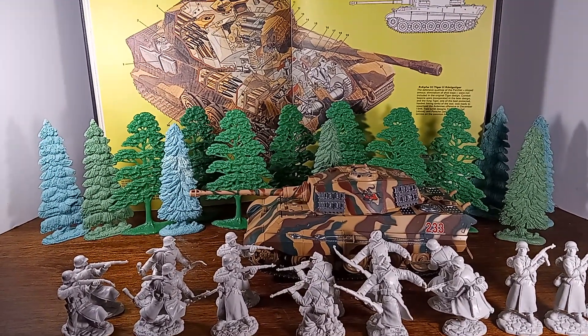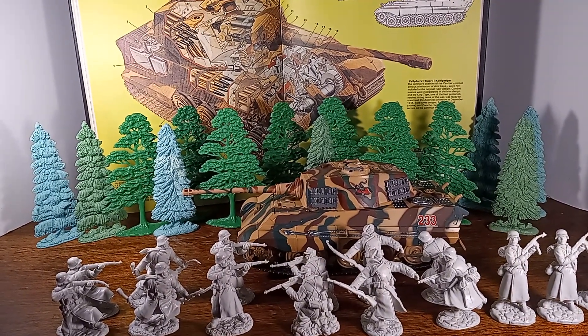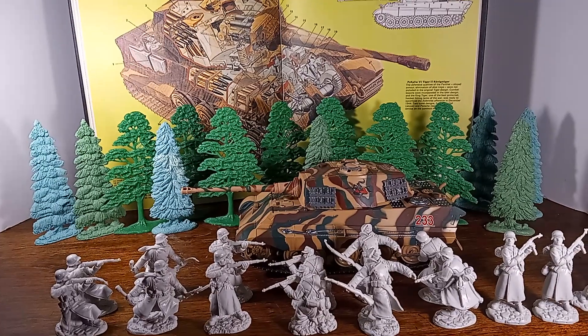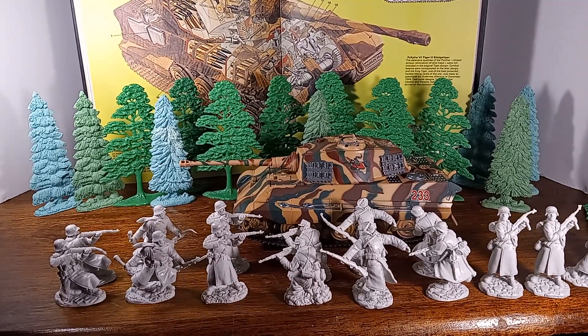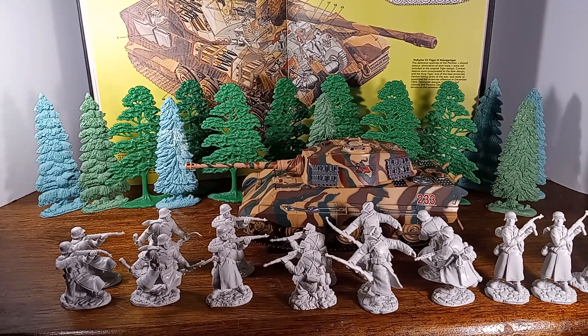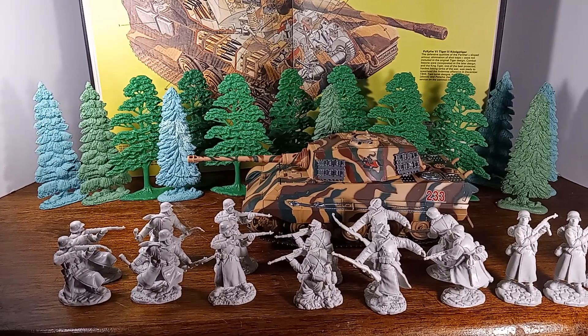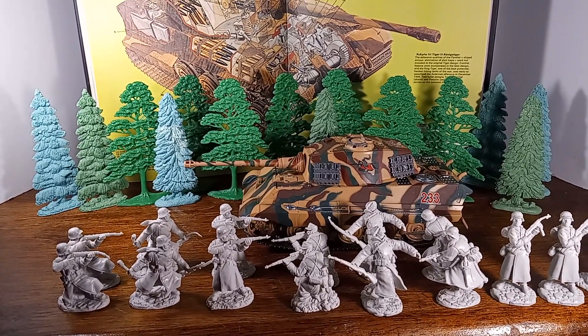Hi, everyone. Welcome back to Iggy's Toy Parade and Soldier Review. Once again, this is your host, Iggy, and today I'm presenting figures by Toy Soldier San Diego and a Tiger II tank brought to us by New Ray Toys.